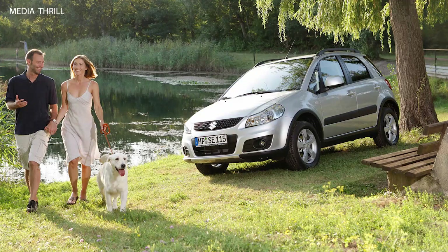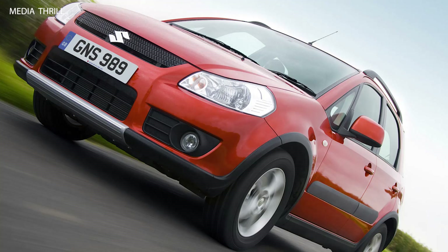Agile handling: the SX-4 offered nimble handling and responsive steering, making it maneuverable in city traffic and enjoyable to drive on winding roads.